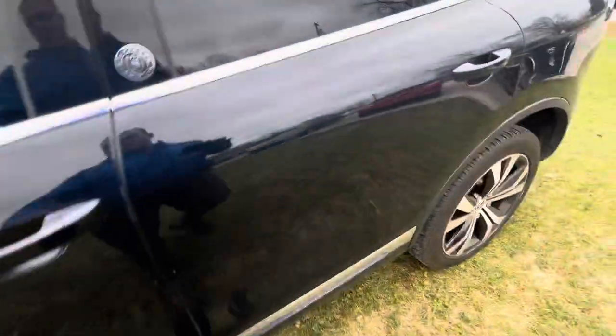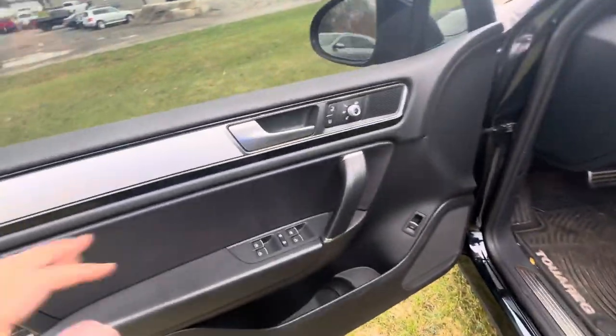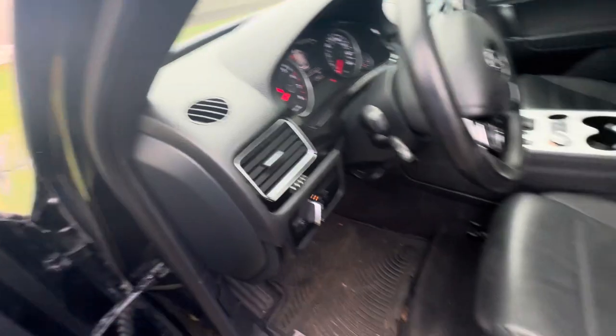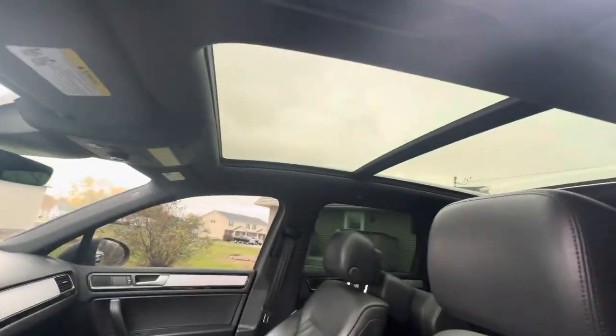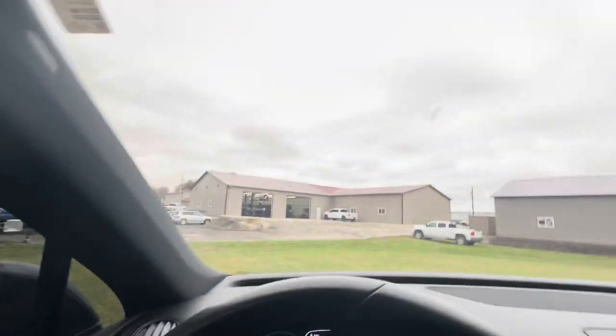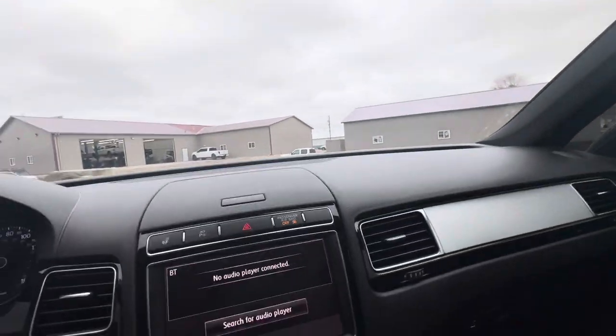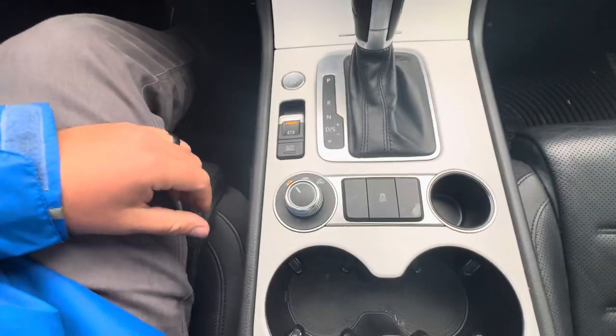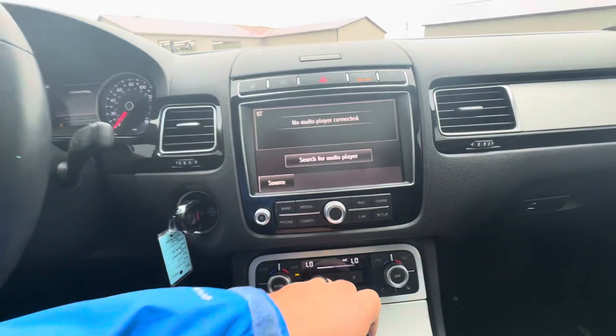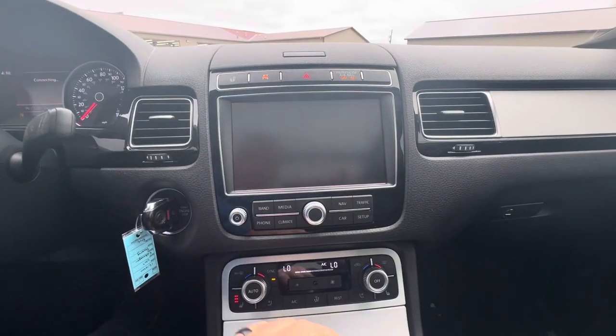Let's hop inside and look around a little more. Power windows, power locks, automatic headlights, power driver seat, no rips or tears in the leather. Nice big sunroof up top, no chipping or cracking on the windshield. You're going to have heated seats in here, and I believe it is all-wheel drive as well. It does have a backup camera.